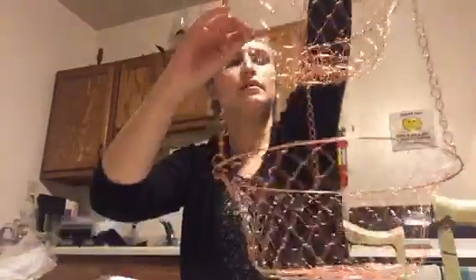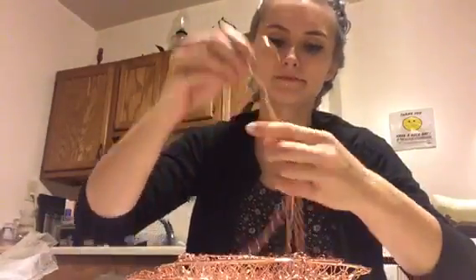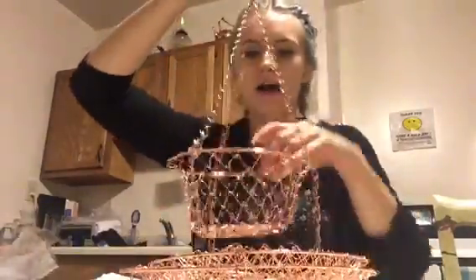There we go — my three-tiered hanging basket set from jet.com, copper and shiny. Listen to that sound — that's an ASMR sound right there, you won't hear that anywhere else.